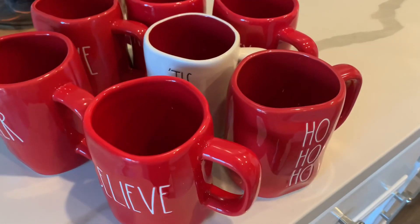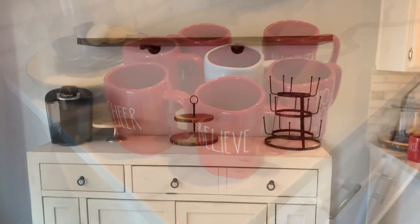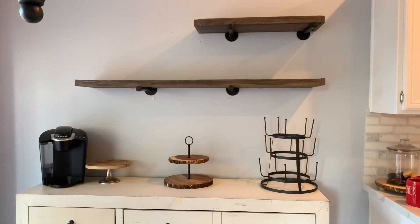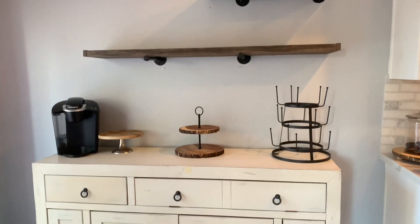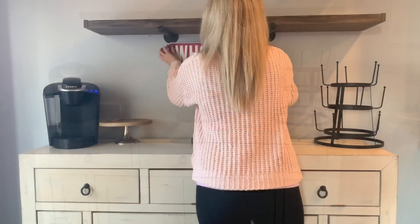I was just showing you what I have to work with and also my write-down mugs. I'm so happy that I finally get to display them. And of course, I take off everything from my coffee bar that I had before and just start with a clean slate so that I can start decorating.